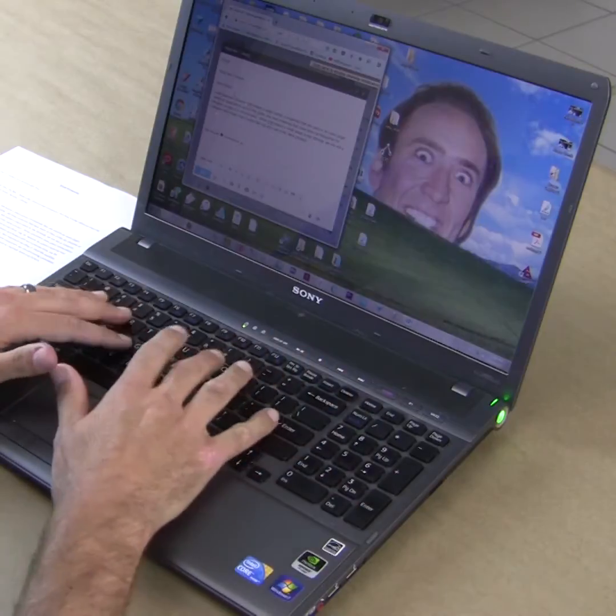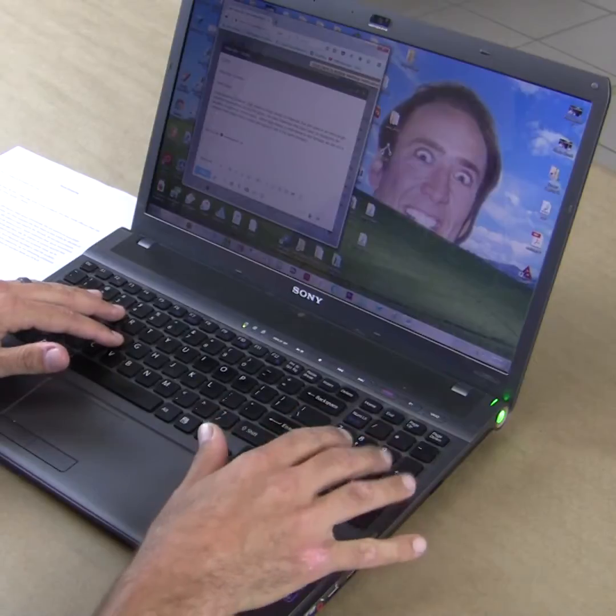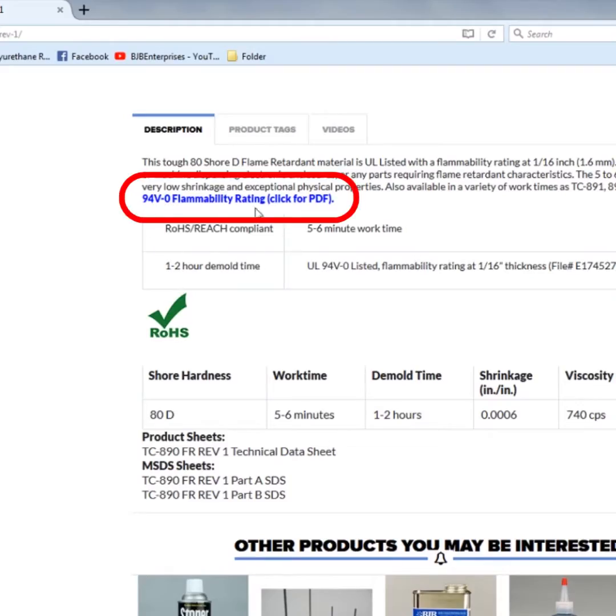When BJB makes a small tweak to the formula, we're not a company that simply slips it under the rug and calls it the same product. Some customers have spent tremendous amounts of time and money to qualify the material. If BJB makes an adjustment for purposes of regulatory demands or product improvement, there may be nuances to a material that may be important to the end user.